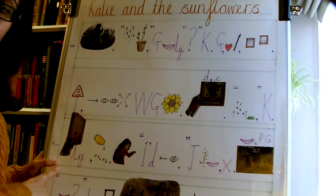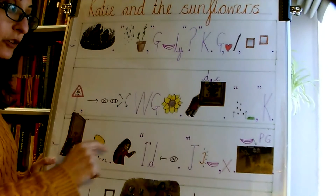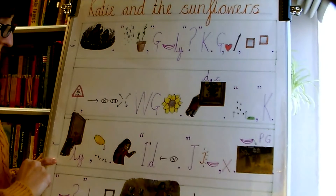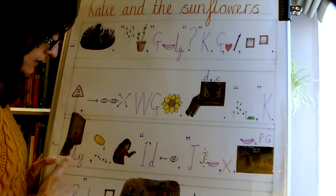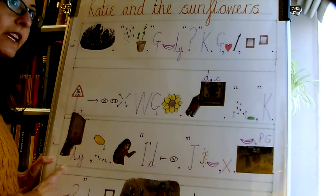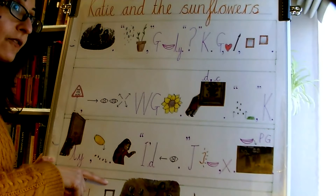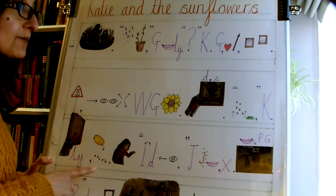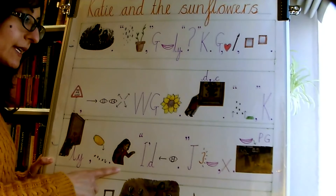Now let's go to our third. If you forget some of the words, you can always use the little clues on our story map. So this one is — slowly she reached out to touch the Sunflowers and knocked the bars over, so it fell right out of the picture, spilling the Sunflowers all over the floor. Katie panicked.